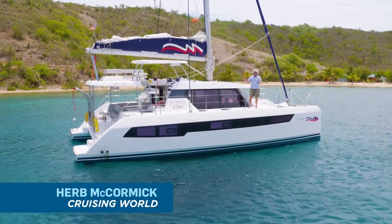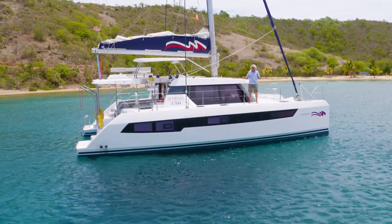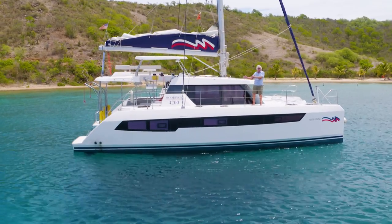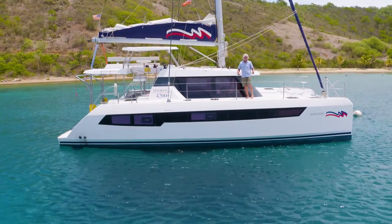Hi, I'm Herb McCormick. We're in the Bight on Norman Island in the beautiful British Virgin Islands. We have just had a cracking great sail over from Tortola on this beautiful new Moorings 4200. Come on aboard and have a look around.